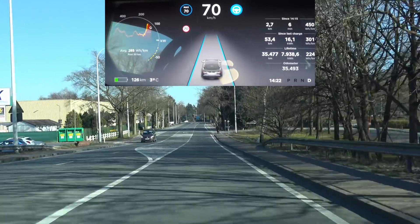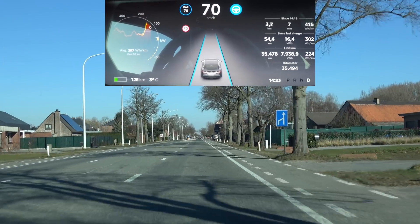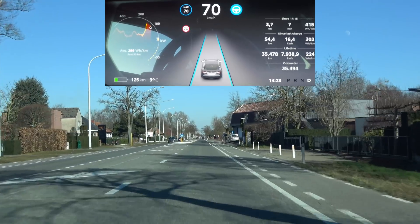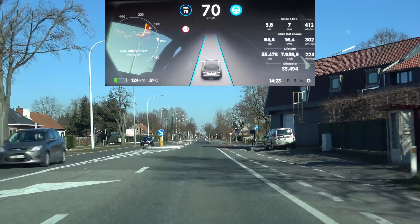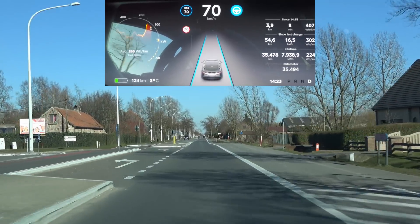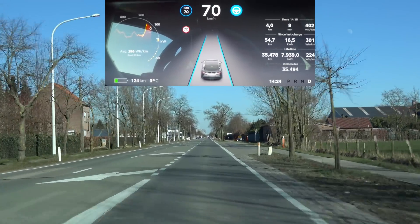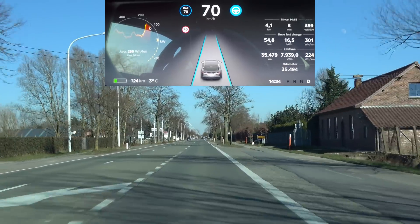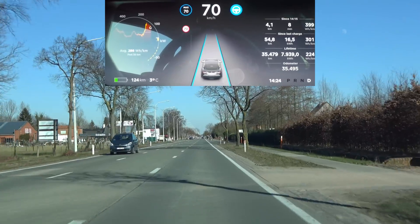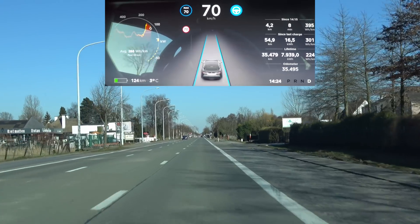Now we're coming up to that second section where it loses the lines because of the intersection, and then it slightly veers to the left. Let's see how it handles it with this update. No movement whatsoever — that's definitely an improvement. The alternating left or right side disappearing and reappearing has less of an effect on the current update.